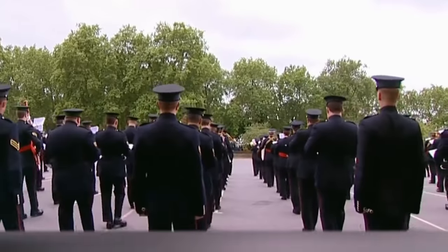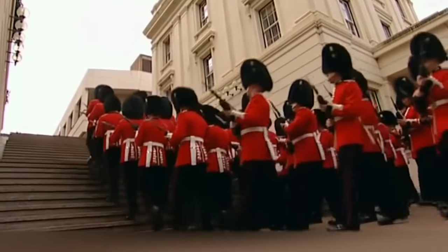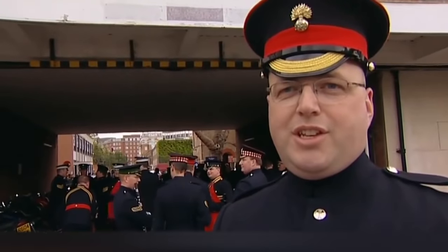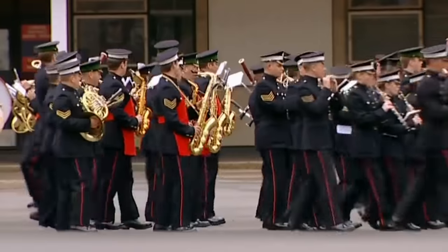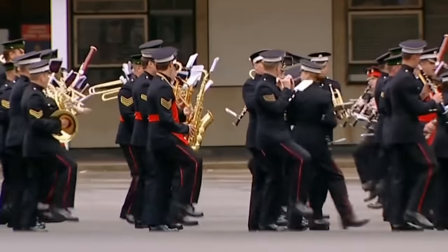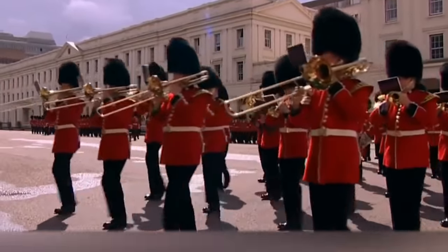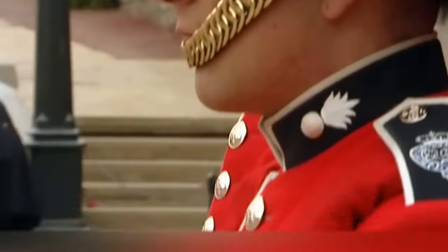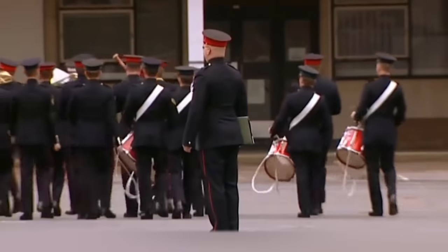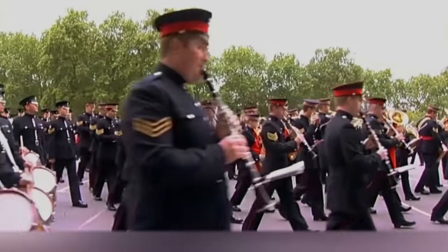We can't ignore the orchestra of the Queen's Guard either, which continually amazes the world with its choice of musical compositions. For example, in 2007, during the state visit of the King of Saudi Arabia to the UK, the orchestra of the Welsh Guards performed the Imperial March from Star Wars instead of the National Anthem. Once, the Queen's Guard played the main theme from Game of Thrones right in front of Buckingham Palace. During the changing of the guard, you can also hear Beatles songs performed by the orchestra and many other famous melodies. Each regiment has its own orchestra, and now they also recruit women — so far only in orchestras, but who knows if the situation will change in a few years.